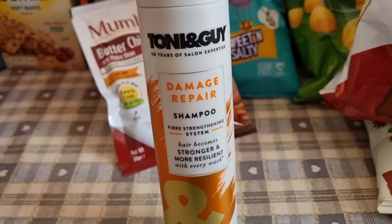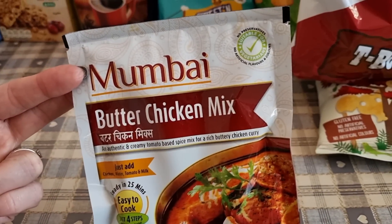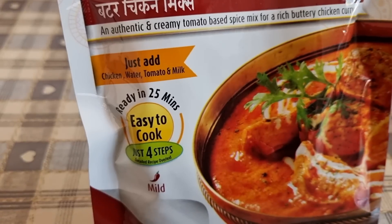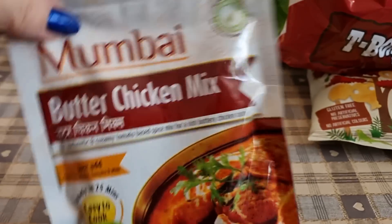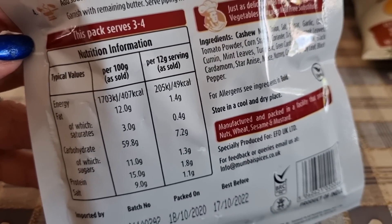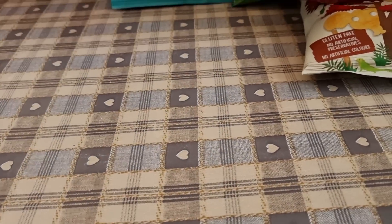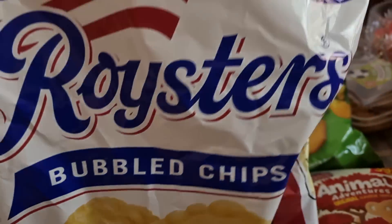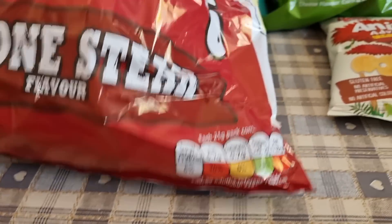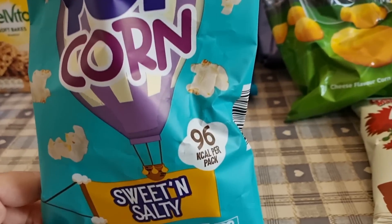I picked up some Tony & Guy damage repair shampoo because I have quite damaged hair from dyeing. I got this butter chicken mix — all you need to add is chicken, water, tomato and milk — easy meal for one night. 49 calories for 12 grams of powder. I also got Roister's bubbled chips at 113 calories per bag, and two popcorns for me and Dexter because we're going to the cinema — 96 calories a pack.